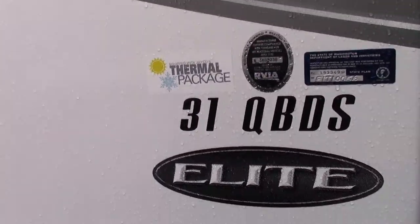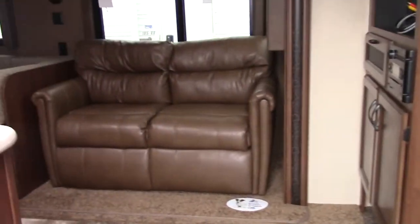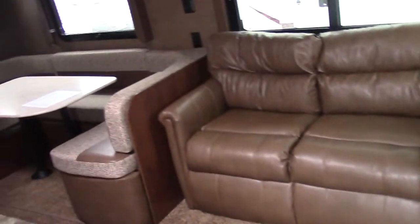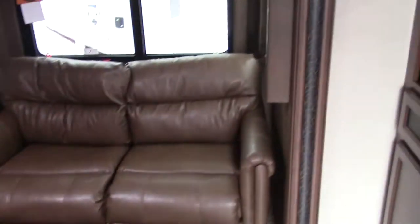Something I didn't mention is the thermal package. What that is — it makes this a four-season coach all the way. Underneath is enclosed and insulated, and we have heat ducts in the floor shooting heat down there, which some of the competitors do not have.